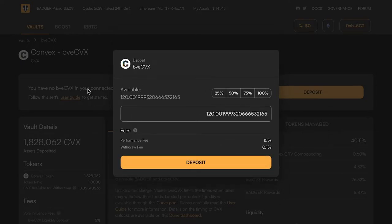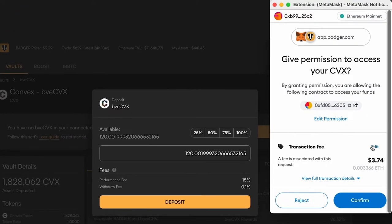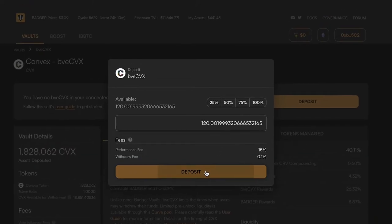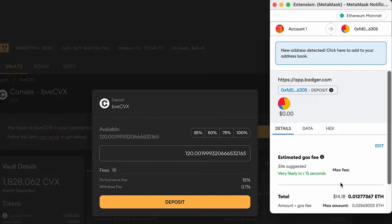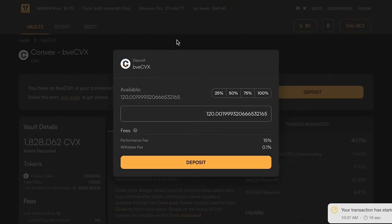I'm just going to put all my convex in here — it's a very simple transaction. Just confirm that permission, and now that that's succeeded, the second transaction to deposit the convex.